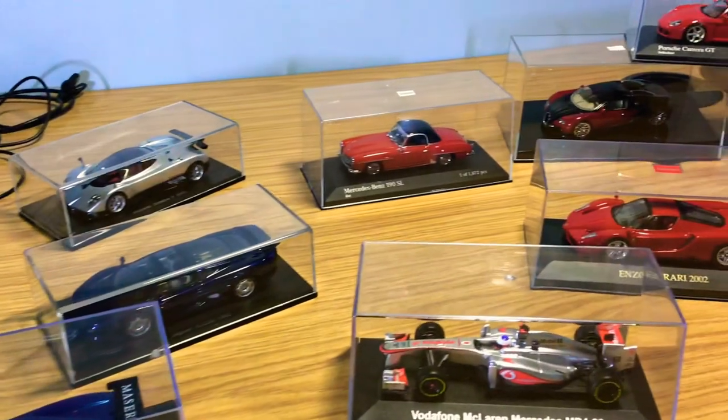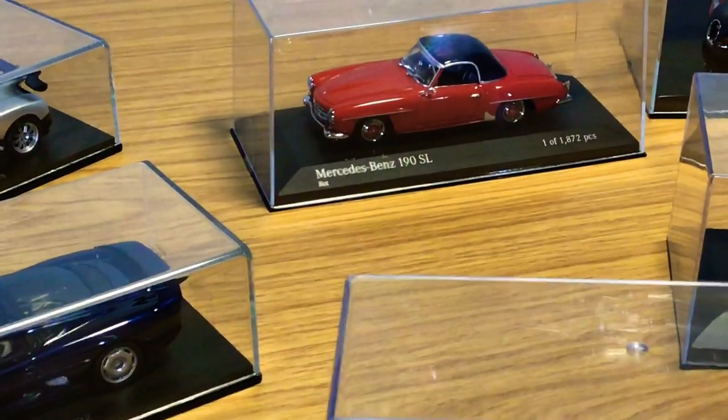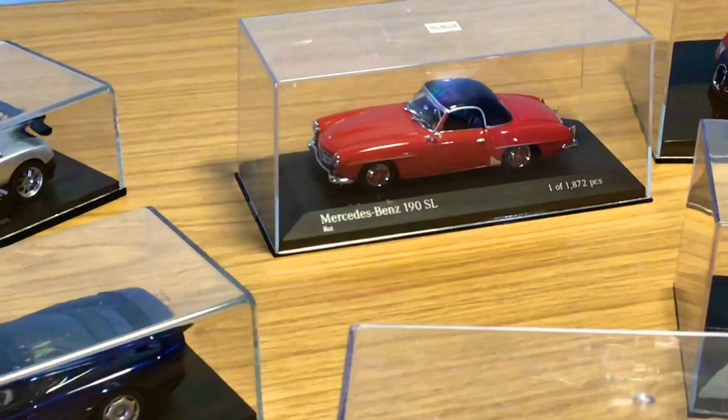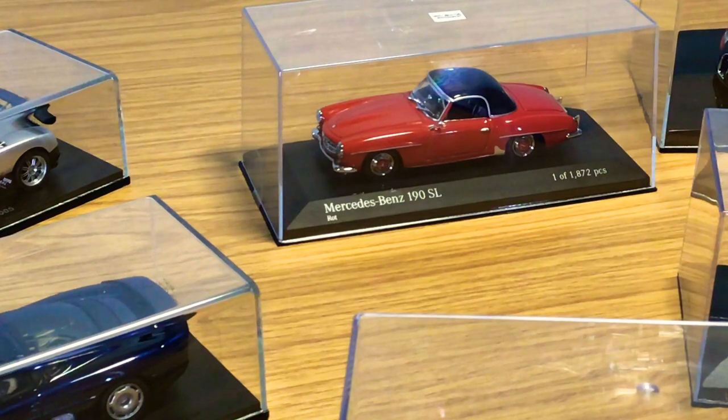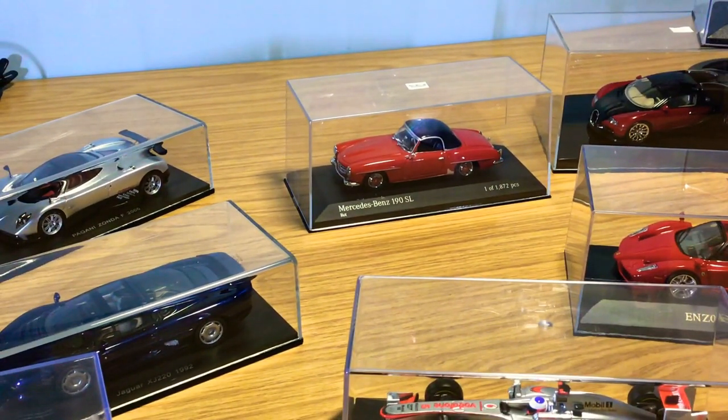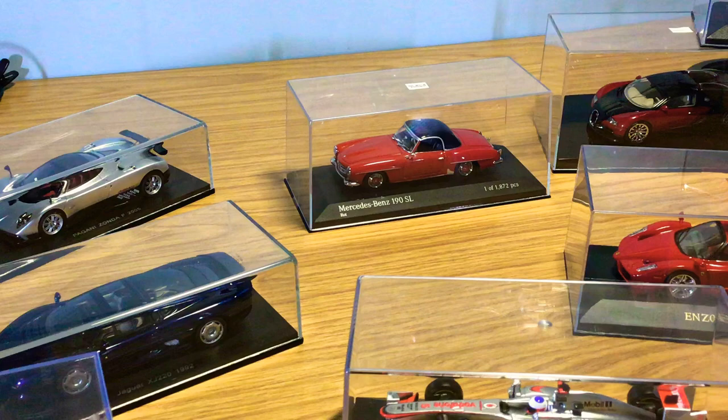Next, let's move to probably the only classic I've got in my collection. This is a Minichamps Mercedes-Benz 190 SL — such an iconic car by Mercedes-Benz. This model is actually limited to 1,872 pieces. A few of these Minichamps models I have in 1:43 are limited edition, which is quite nice. They all come with a plexiglass display case and stand — I didn't buy that extra, it all came with the model. It's one of my favorites.